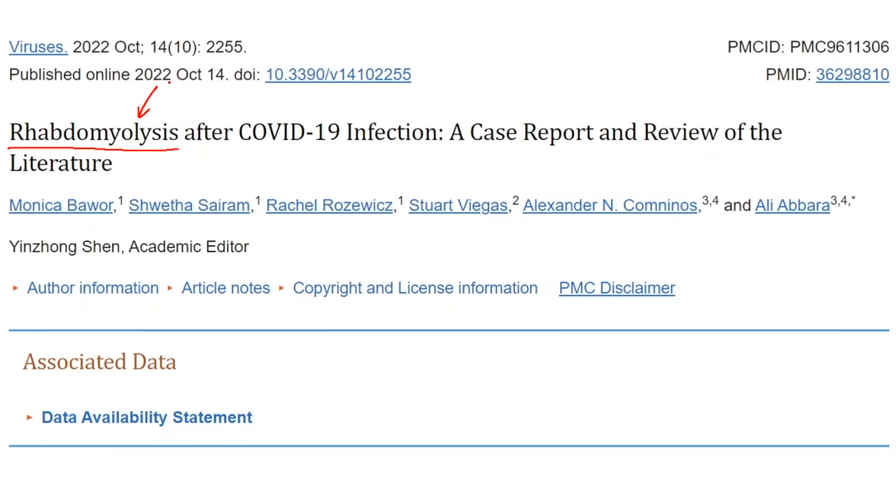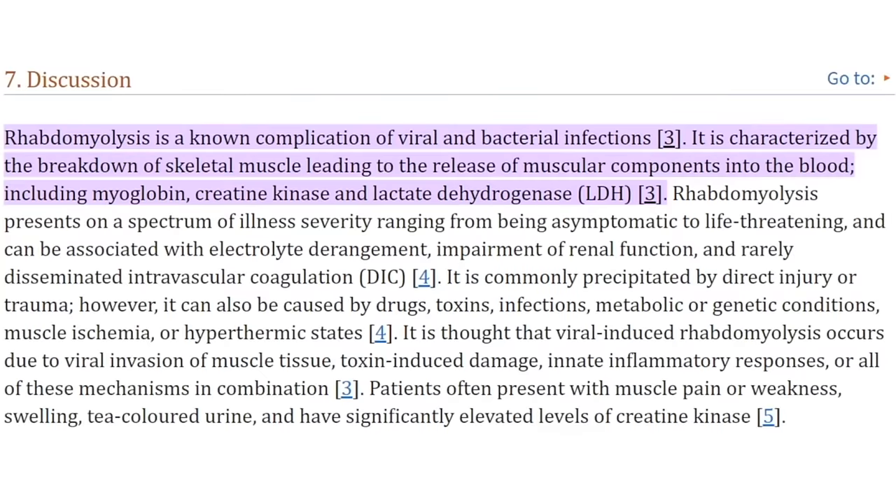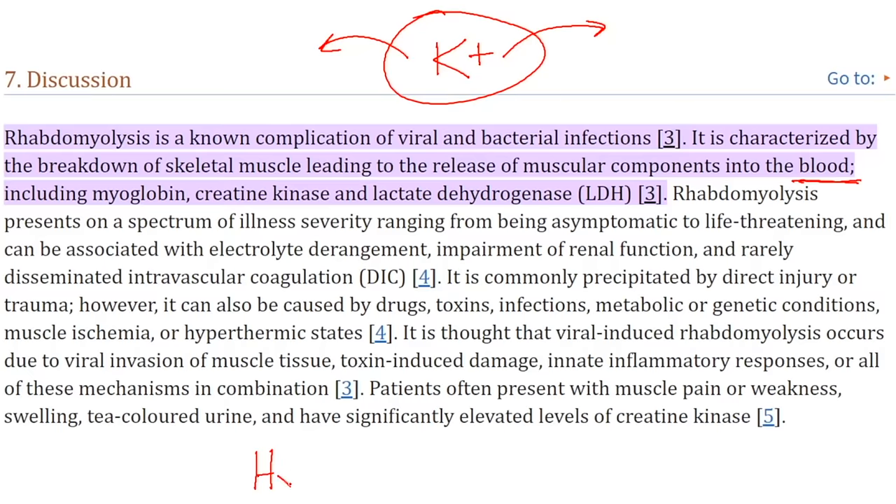If you're seeing that, there's also a chance that potassium levels could go up as well. We see a case report of a COVID-19 infection where there is inflammation and this also occurs. Rhabdomyolysis is a known complication of viral and bacterial infections, characterized by the breakdown of skeletal muscle leading to the release of muscular components into the blood. Cells are very rich in potassium, and when they break, that potassium leaks out into the bloodstream and tissue space, causing hyperkalemia — the term used when potassium levels are high.